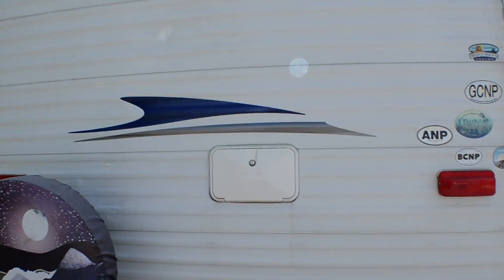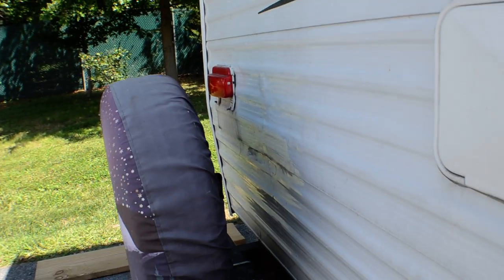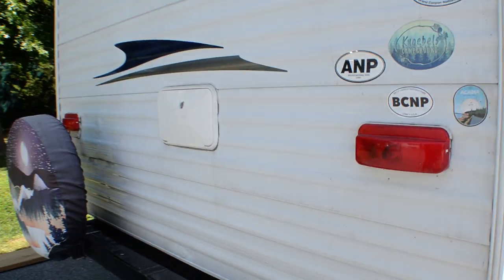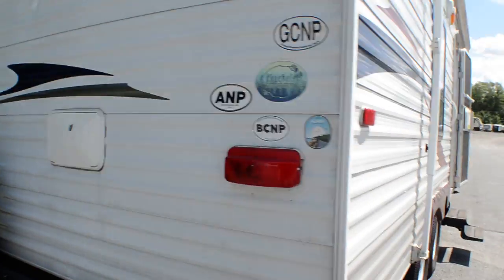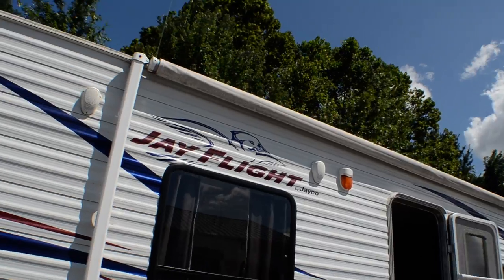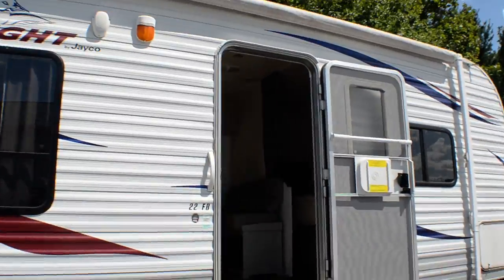There are a couple dings in the back here, but nothing went through the fiberglass. There's a little repair right here, and a couple dings and dents there. It looks like they tried to take off the spare tire and it fell up against the aluminum — that happens — and there's a little ding up here, but it's watertight. The awning just came in; we haven't cleaned it yet. It looks like it functions fine and the fabric's not too bad.